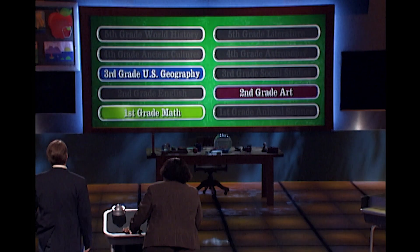Talking about comebacks — look at this! You're all the way back up to $10,000. We've got a first, second, and third grade question. Which one would you like? First grade math.